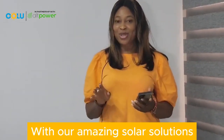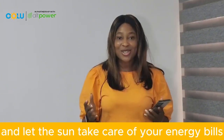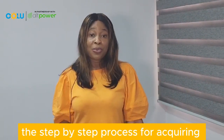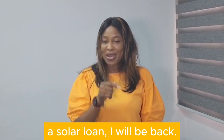With our amazing solar solutions, you can get started with zero percent down payment and let the sun take care of your energy bills. We'd like you to relax and listen to one of our financing partners as they take you through the step-by-step process for acquiring a solar loan. I will be back.